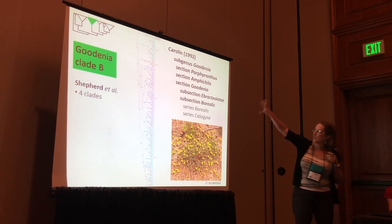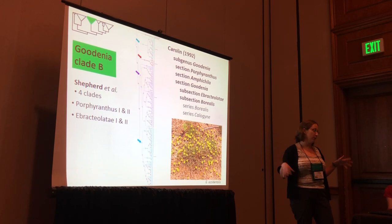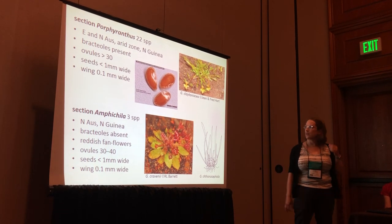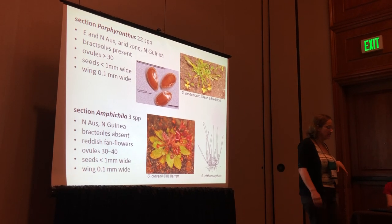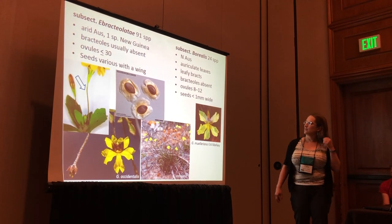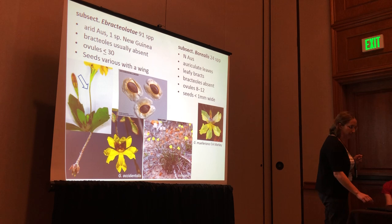Goodenia clade B has a lot of sectional diversity — a very large group of species. We have it resolved into four clades: Porphyranthes 1 and 2, and Ebracteolate 1 and 2. Looking at some of these — Porphyranthes and Amphichilla — these tend to be in the wetter northern Australia in a lot of ephemeral wet areas. These ones are really tiny and have little red fan-flowers and minimal seed wing. A much larger group, the Ebracteolate, are much more diverse in the central arid region with a much broader seed wing and the more typical Goodenia-like flowers.